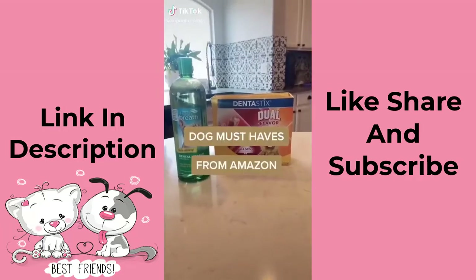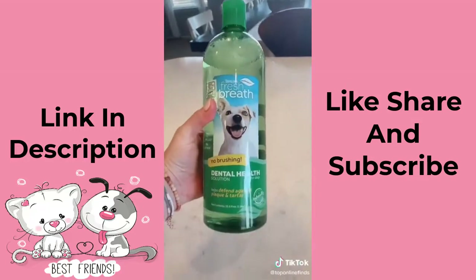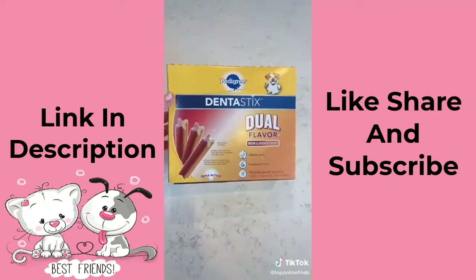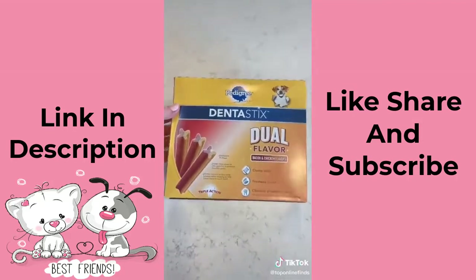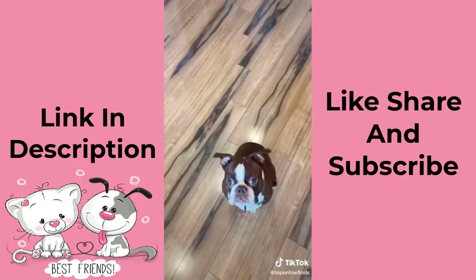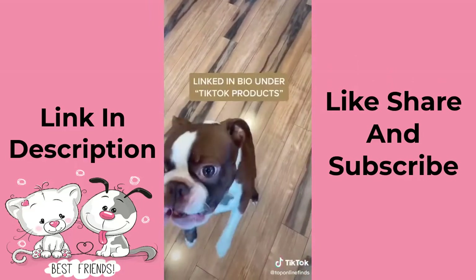If you have a dog but aren't a fan of their puppy breath, here are a few products to help. First is this liquid solution — you just add a few drops to their water and it's odorless, tasteless, and within 14 days it improves their breath. And then there are these flavored sticks — they come in a few different flavors and act as a treat for the dog but also work as a breath freshener, help with plaque buildup, and are something they'll actually eat.